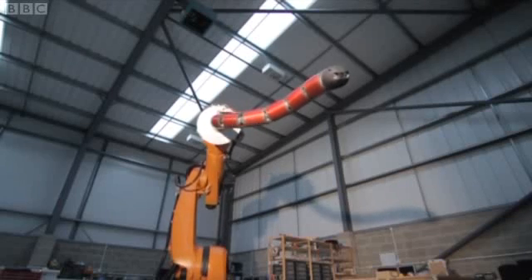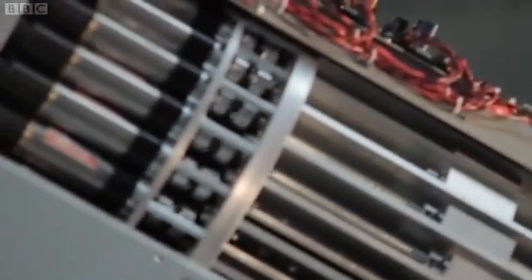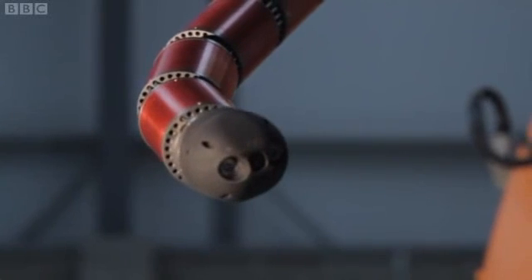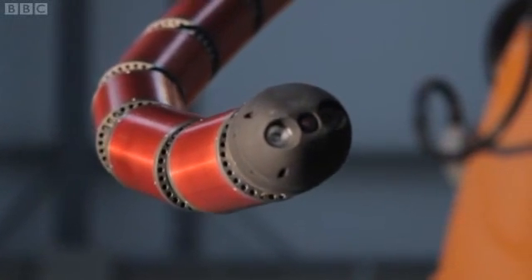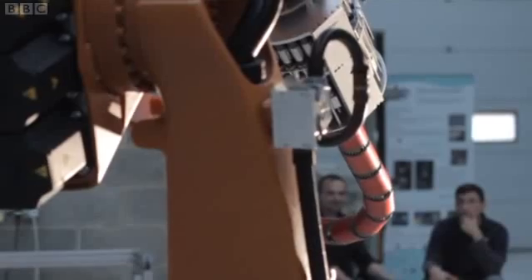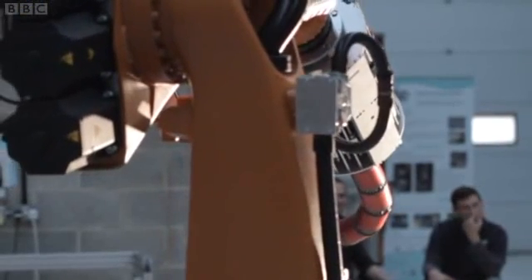The snakes could turn the nuclear cleanup industry upside down. Instead of burying huge vaults of mixed waste in concrete, places like Sellafield could use the robots to find the really toxic stuff — then only this high-risk material would need extreme protection. But can the whole industry be turned on its head by 20 Bristol engineers?